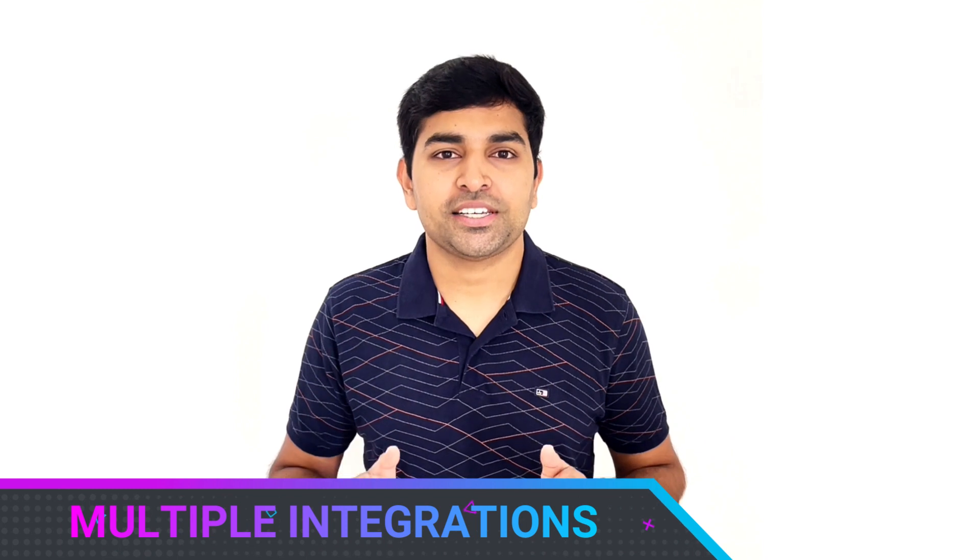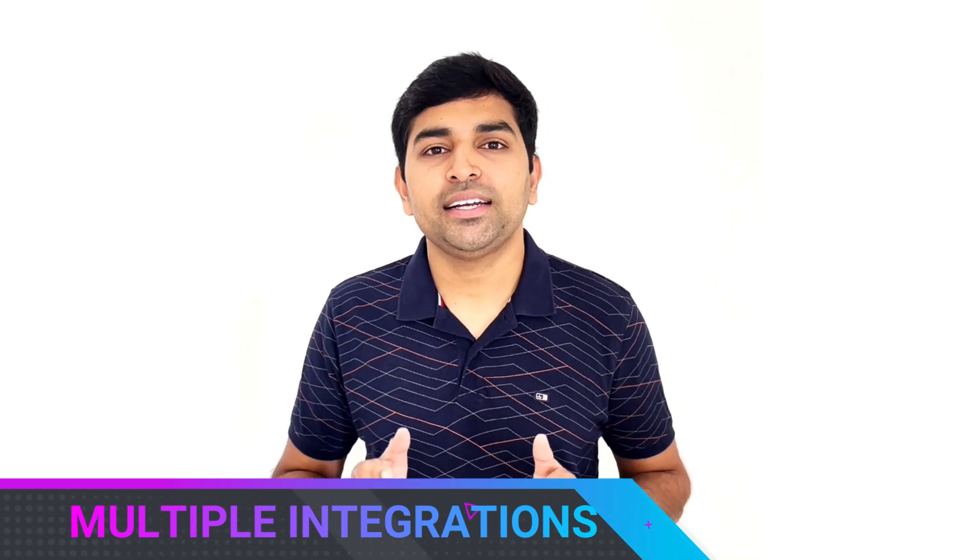Number two: multiple integrations. With Solid Performance CRM, you can integrate all of your lead sources directly with the system. It also provides the option to integrate with cloud telephony providers, multiple SMS providers, WhatsApp providers, and more. If you can't find the integration you're looking for, let us know and our support team will be happy to integrate it for you. We have also provided lead APIs so that you can integrate with any of your other lead providers.